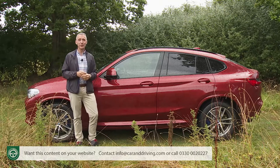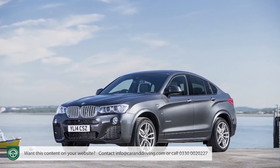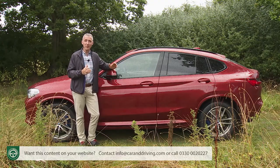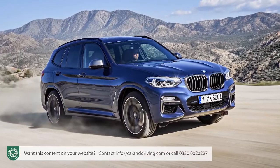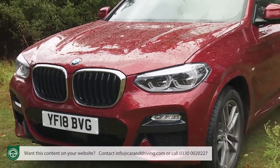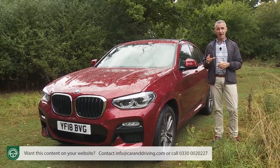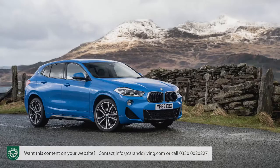Like the X6, the X4 sold pretty well in its earliest guise, finding over 200,000 buyers in its first four years on sale. That initial design wasn't going to have a very long shelf life, however. Going forward, BMW needed to align X4 development with the model cycle strategy of its mechanically identical X3 showroom stablemate, hence the way that the introduction of the company's third generation X3 in autumn 2017 was followed by the launch of this Mark II model X4 in the summer of 2018.